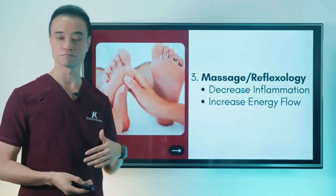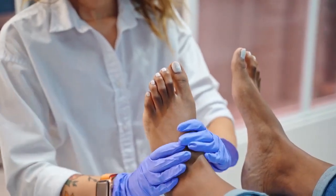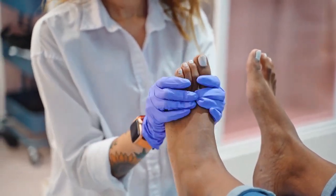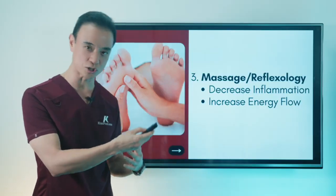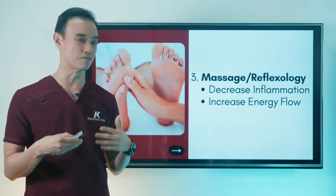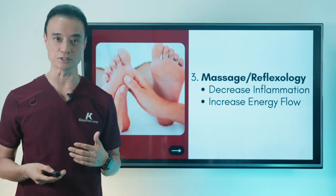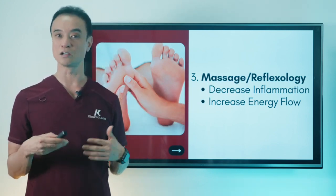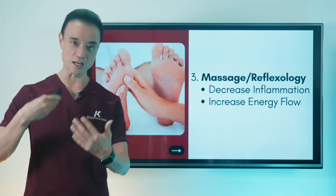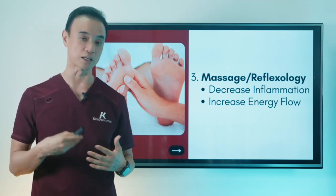Third one is massage. Massaging really helps — gently though. Have somebody massage the area using lotion or oil to lubricate the area and decrease inflammation and increase energy flow. It's very important to calm down inflammation and pain. And reflexology — there are a lot of reflexology places around at very nominal prices. They use different tools to stimulate circulation and the whole body by working on the bottom of the feet, which can really help minimize swelling and inflammation.